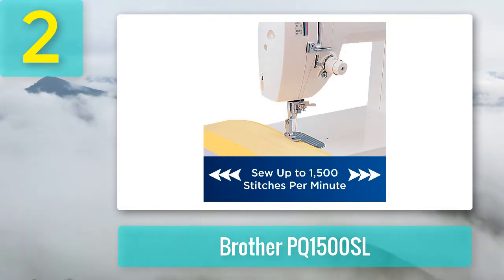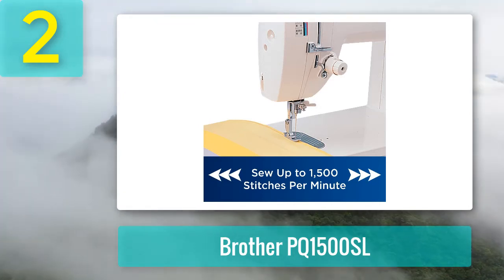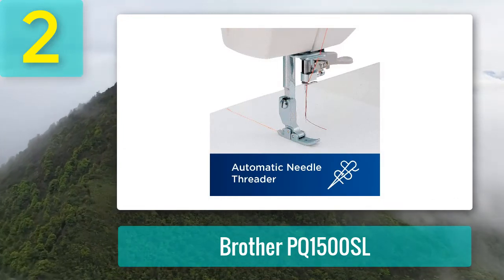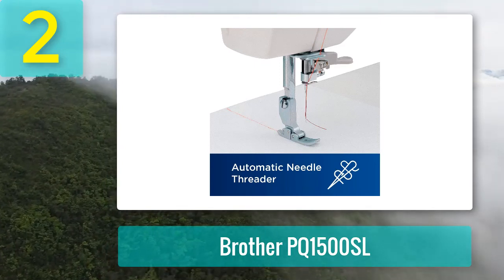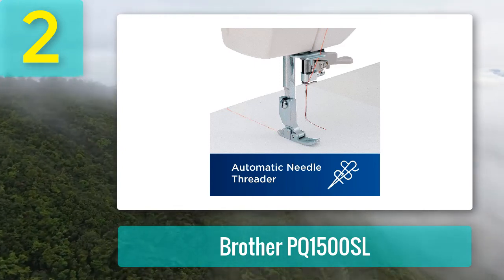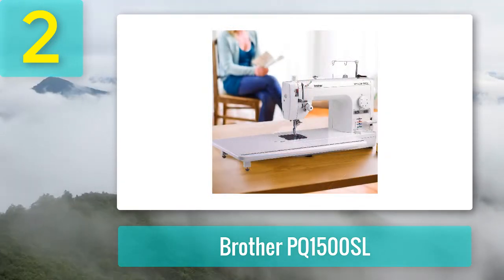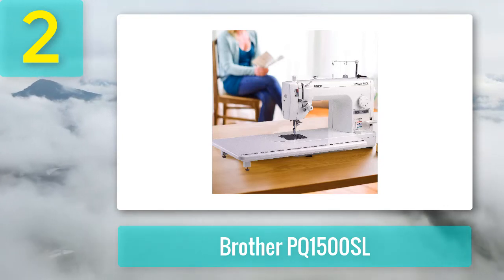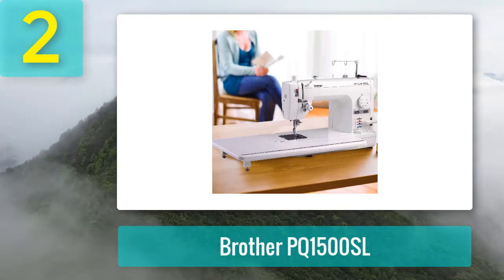Pros: Very easy to use, great for beginner quilters. Easy machine to maintain. Huge workspace. Runs smoothly and quietly. Lots of accessories. Fast and powerful with adjustable speed. Very durable. Good value for money. Cons: Only comes with straight stitch. Automatic threading and thread cutter take a few tries to get used to.